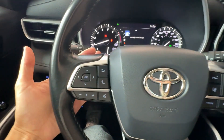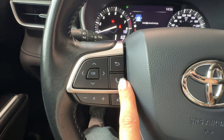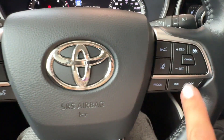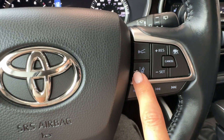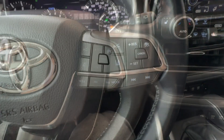On the steering wheel, on the left side, we have driver informational gauge cluster controls, a hands-free button, volume up and down for audio, and a voice intelligent assistant button for Siri, Google, or Toyota assistant. On the right side we have dynamic radar cruise control with front sonar sensor, lane departure alert with steering assist on/off button, and more audio controls.